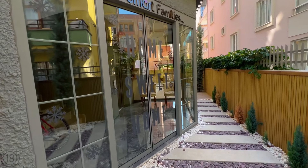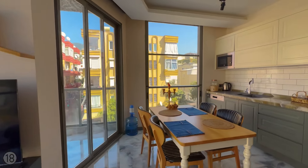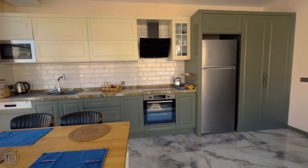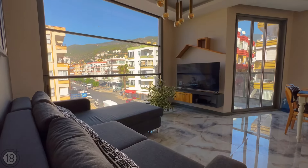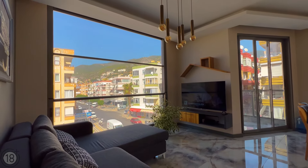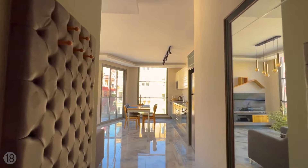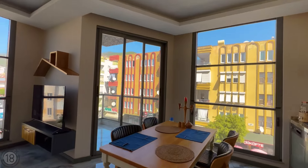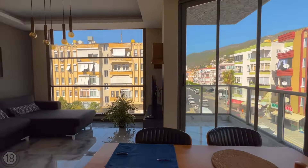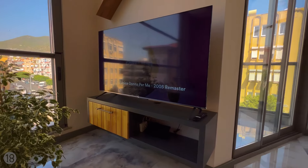Currently available is a two-plus-one apartment on the second floor of the complex. The architects and designers chose the most modern of trends: functional and original design, large panoramic windows, and a smart home management system. The apartment is 80 square meters.